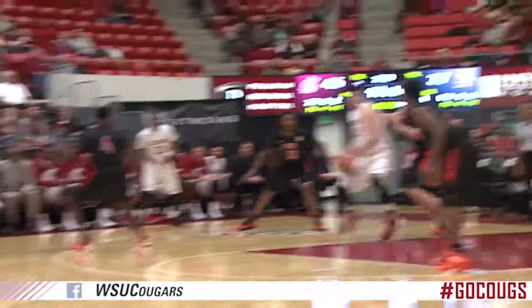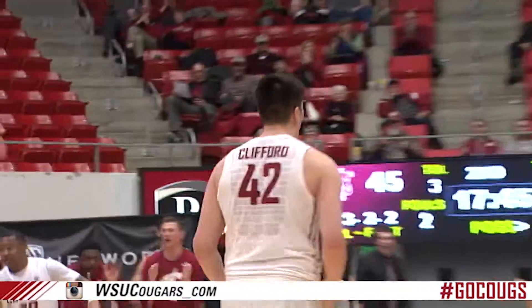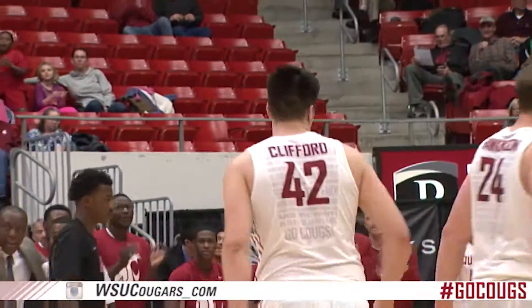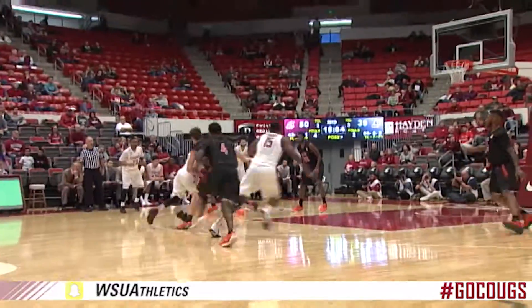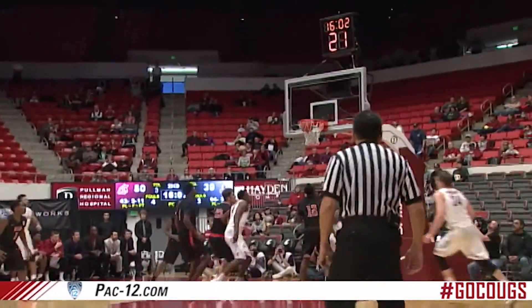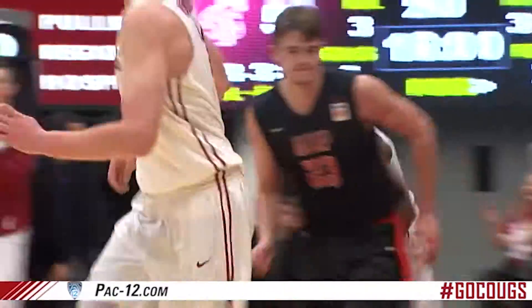Inside out, left handed pound and dribbles into the left wing. Erebu has it, feeds Clifford, who scores in the center of the lane. About four minutes gone by in the second half, 50-39 Coups. Erebu speeds into the paint, lighting layup, scores it around the UTEP team.